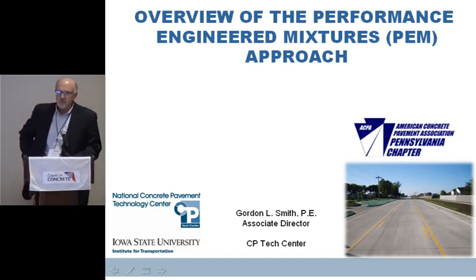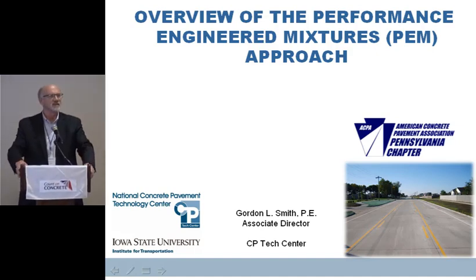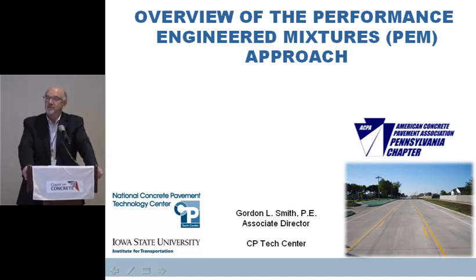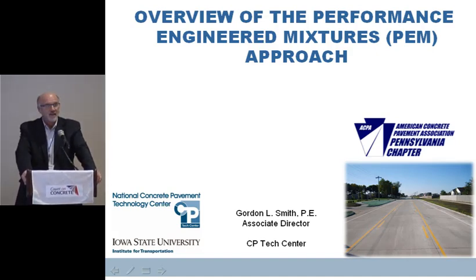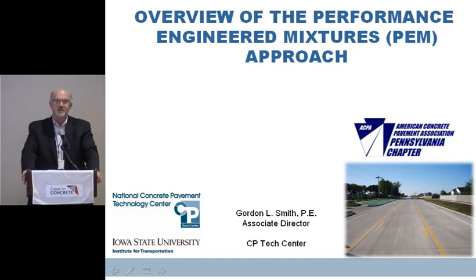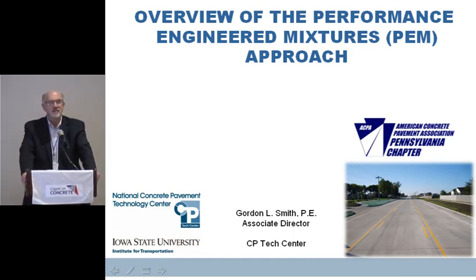That added up to 47 years or something like that — that's a lot of concrete. Good afternoon, or good morning, I guess it's still morning. It's good to be here. I had the opportunity to join you last year and talk a little bit about overlays. One of my new responsibilities with the CP Tech Center, as I joined them about a year and a half ago, was to work on the PEM Initiative, and it's certainly been a pleasure to do that. I'll probably echo a little bit of what Jennifer shared and expand on that.